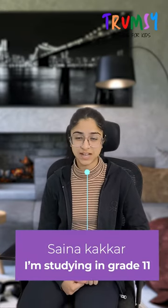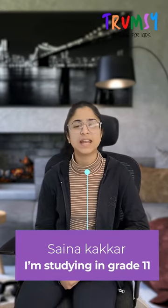Hello, my name is Saina and I study in grade 11 and I strongly believe in cybersecurity for teens.